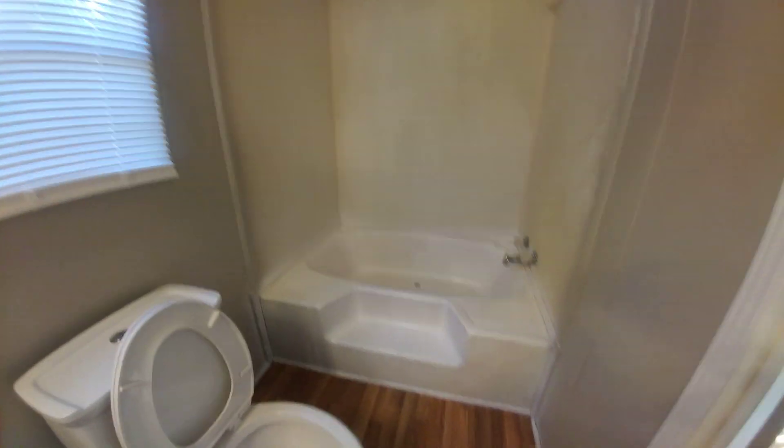And here's the bathroom. It looks like they replaced the toilet. Here's the tub.